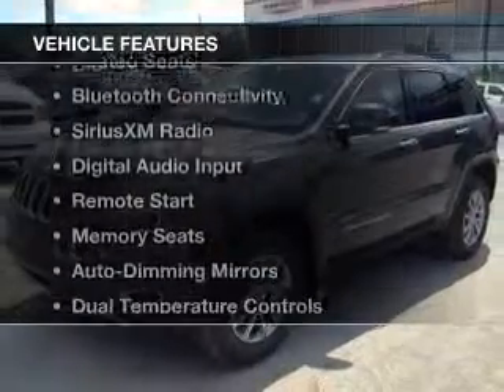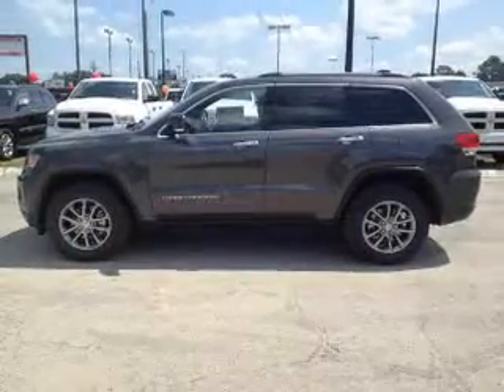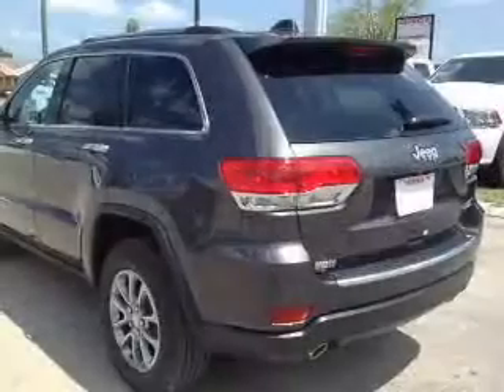The features include heated steering wheel, leather seats, heated seats, Bluetooth connectivity, Sirius XM satellite radio, digital audio input, remote start, memory seats, and auto-dimming mirrors.